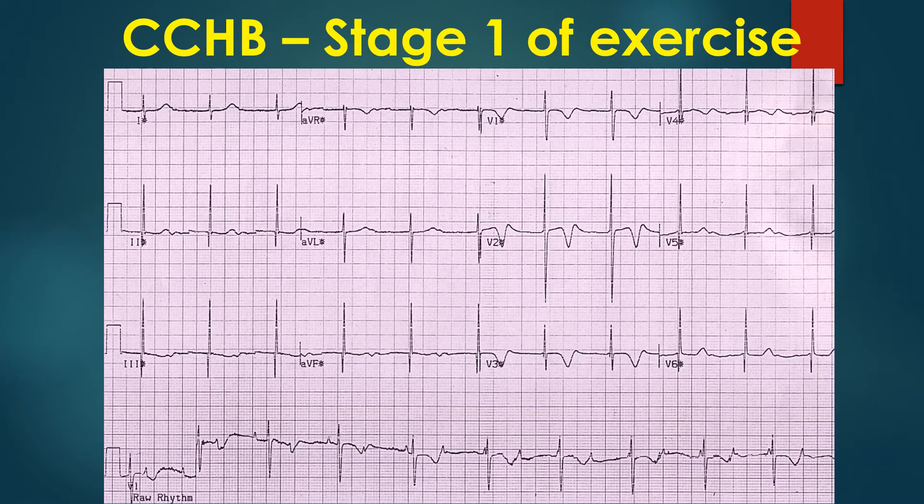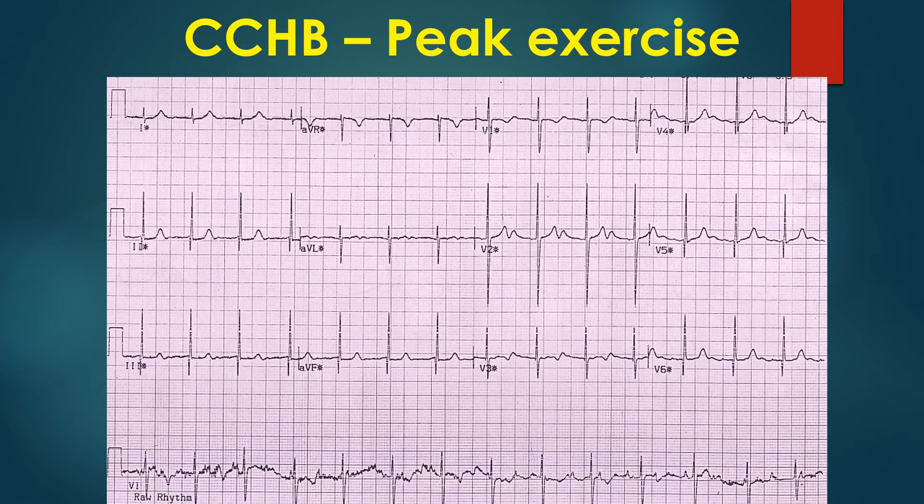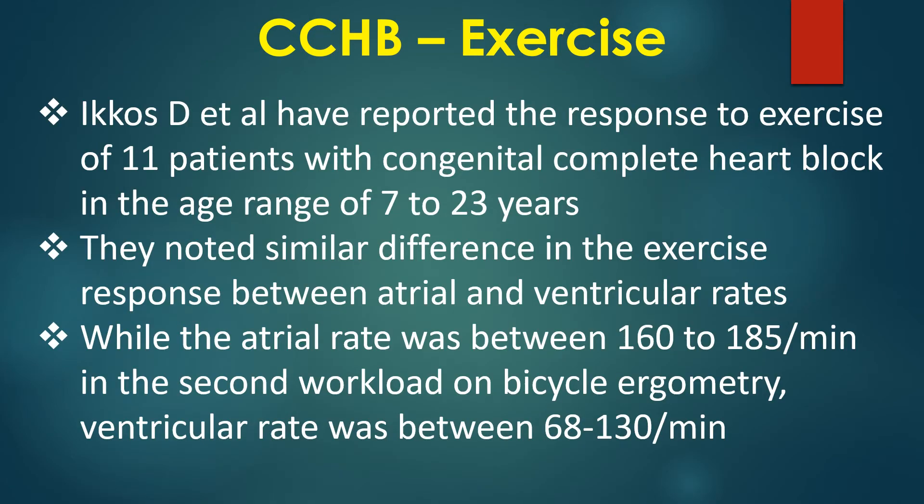Please observe the raw rhythm strip at the bottom of the tracing. Peak exercise tracing in congenital complete heart block with PP interval 400 ms, atrial rate 150 per minute and RR interval 720 ms, ventricular rate 83 per minute.